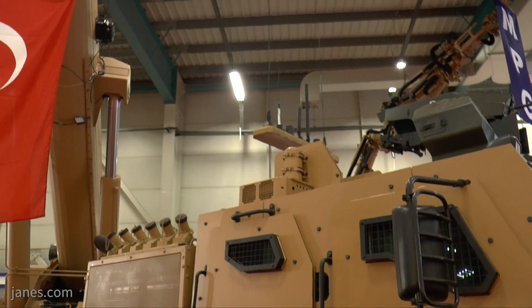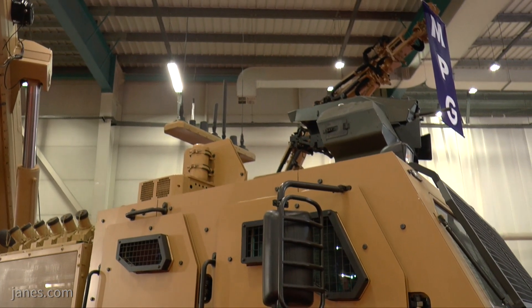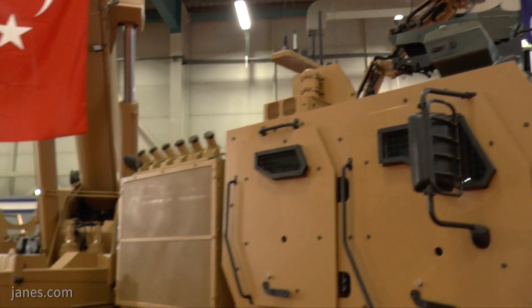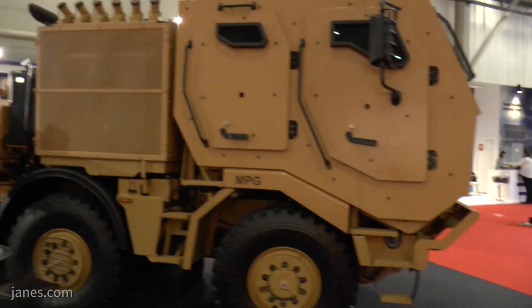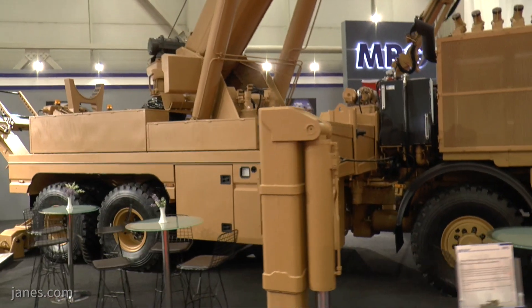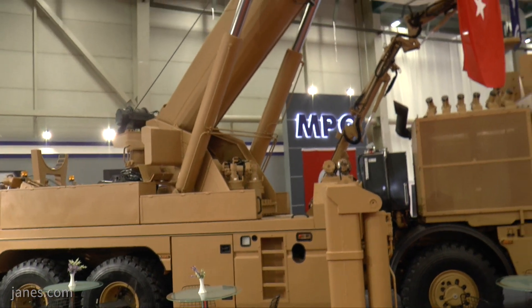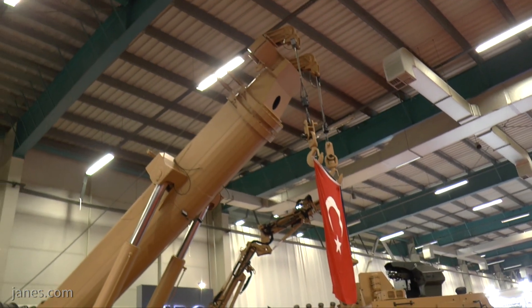It has a full range of recovery equipment which includes a front-mounted winch for either self-recovery or recovering other vehicles, while at the rear is the main winch with a capacity of over 40 tonnes. In addition, you will see it has a crane that can be used to recover vehicles, change power packs, or change turrets.